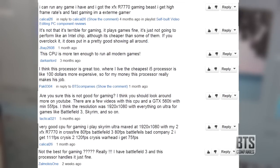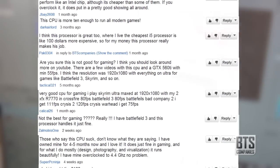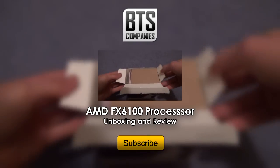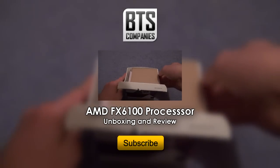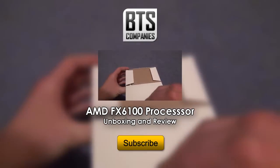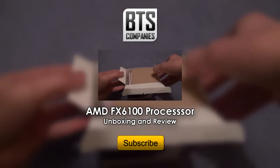Thanks to everyone who made a comment — you've helped participate in one of my videos. If you have any other questions or any other benchmarks you'd like me to run, just drop me a comment below and I'll be sure to do my best. Thanks for watching, don't forget to check out my review and unboxing video of this processor, and I'll see you next time.